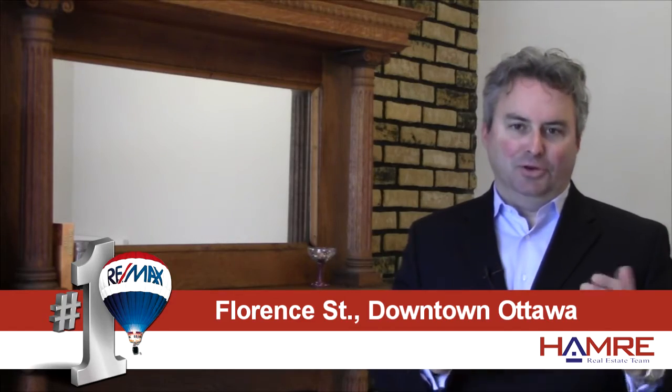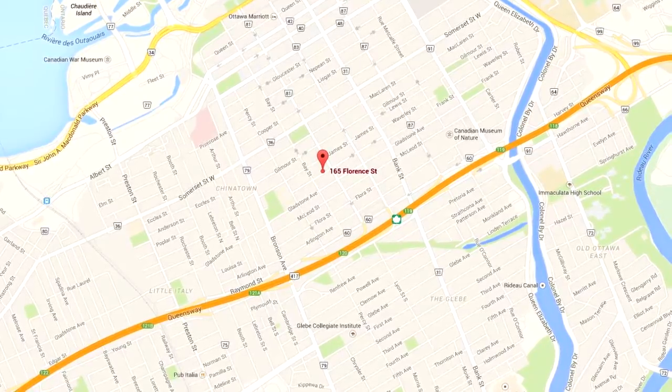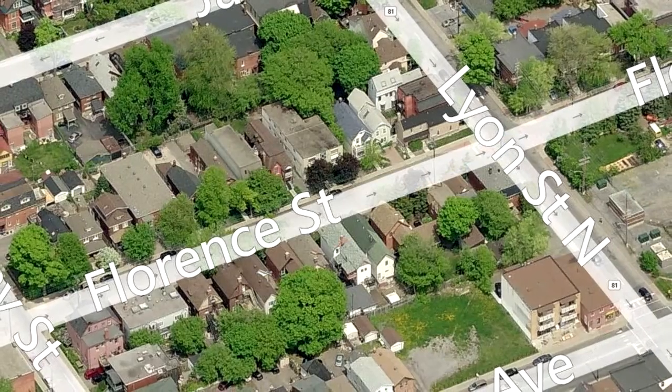I'm really excited to be at one of our beautiful new listings on Florence Street, which is right between Bay and Lyon on the north side of the street. This is a sleepy old street in the center core of Centertown, with a wonderful streetscape and beautiful classic architecture.